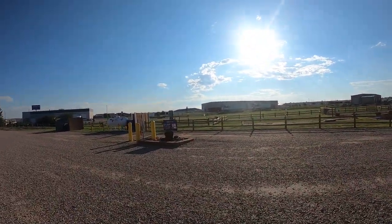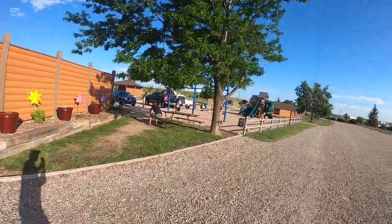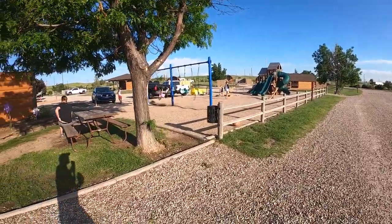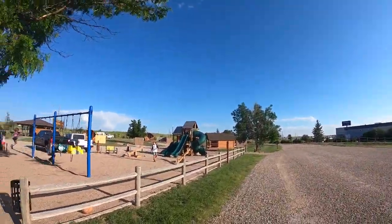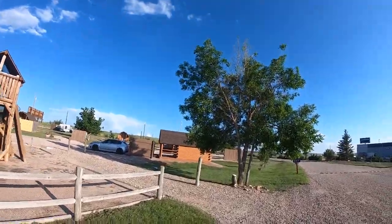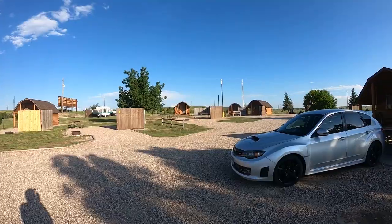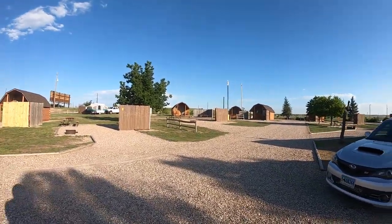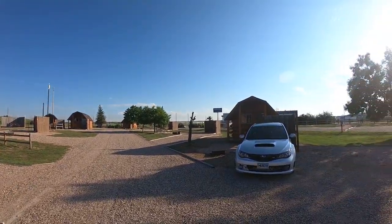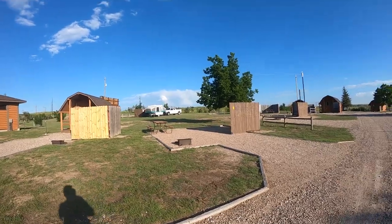They've got a dump station, a swing set, playground, and teeter totters. They have cabins you can rent as well. And I think there are a few tent sites too — like right there, T1, I think that's a tent site.